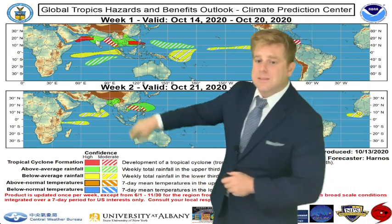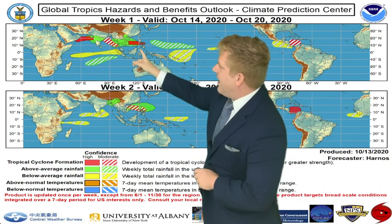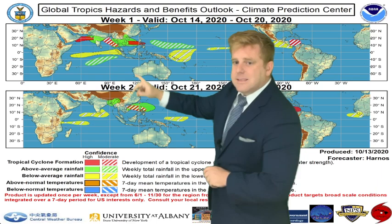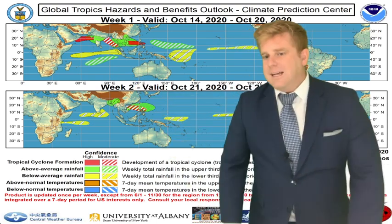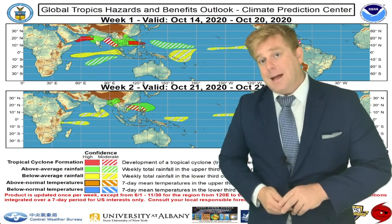This is from the CPC — the Climate Prediction Center. There's a higher chance of development in the next seven days, and in the next 14 days, it does pick up on something out there in the Philippine Sea as well.